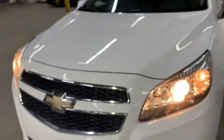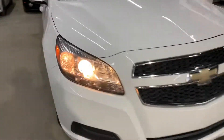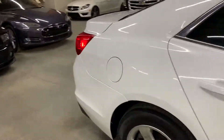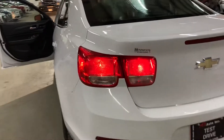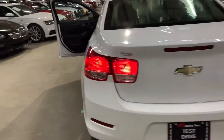We're going to go ahead and take a quick walk around the vehicle so you can check it out with the lights on. See the headlights, look at the tail lights — still in pretty good shape. Again, this vehicle does come with a clean title, guys.